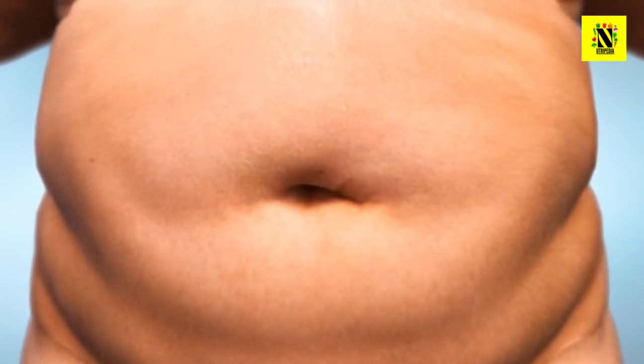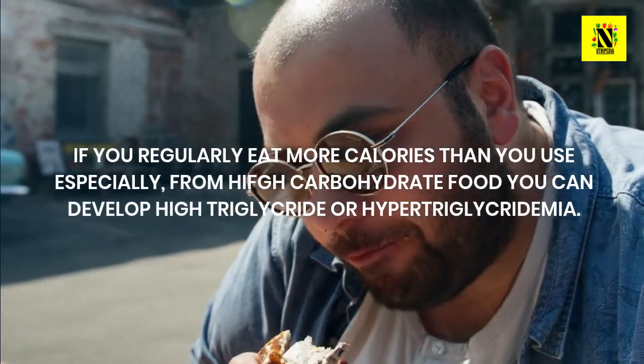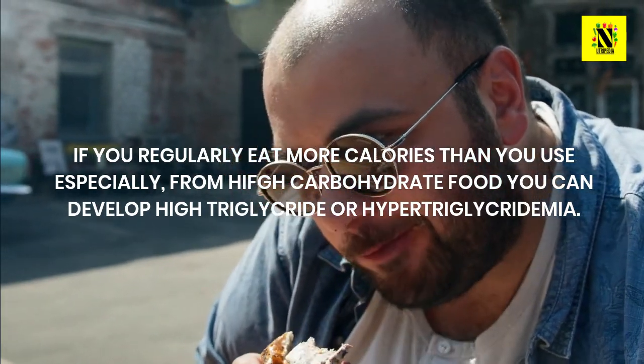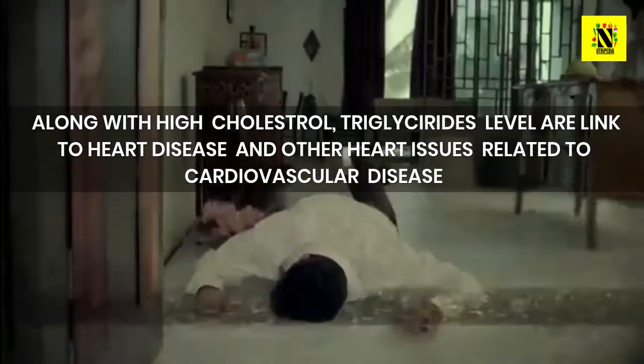If you regularly eat more calories than you use, especially from high-carbohydrate foods, you can develop high triglycerides, or hypertriglyceridemia. Other factors that can contribute to hypertriglyceridemia include smoking, excessive use of alcohol, and having poorly controlled diabetes, according to the US National Library of Medicine.